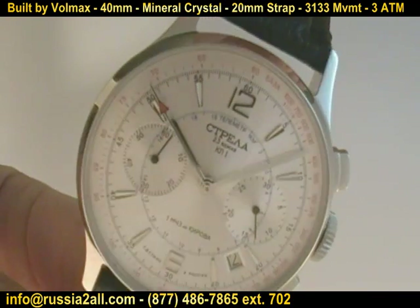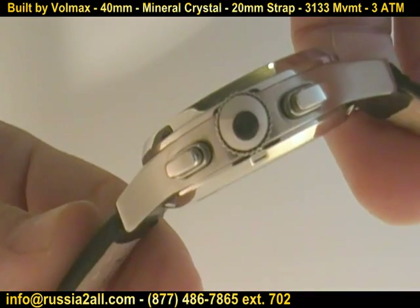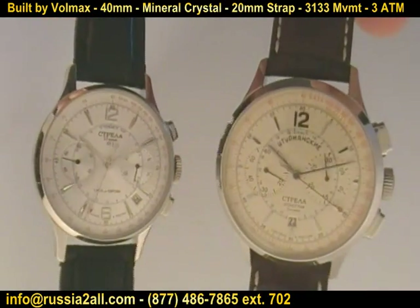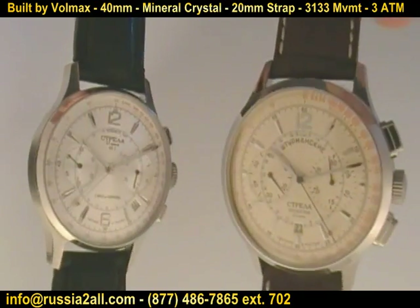This one here is very similar to the earliest versions of the Strela, which were simpler, almost more like dress watches, and then they got progressively more militaristic and more sporty going forward. The one you're looking at on the left is the one from the mid-2000s.